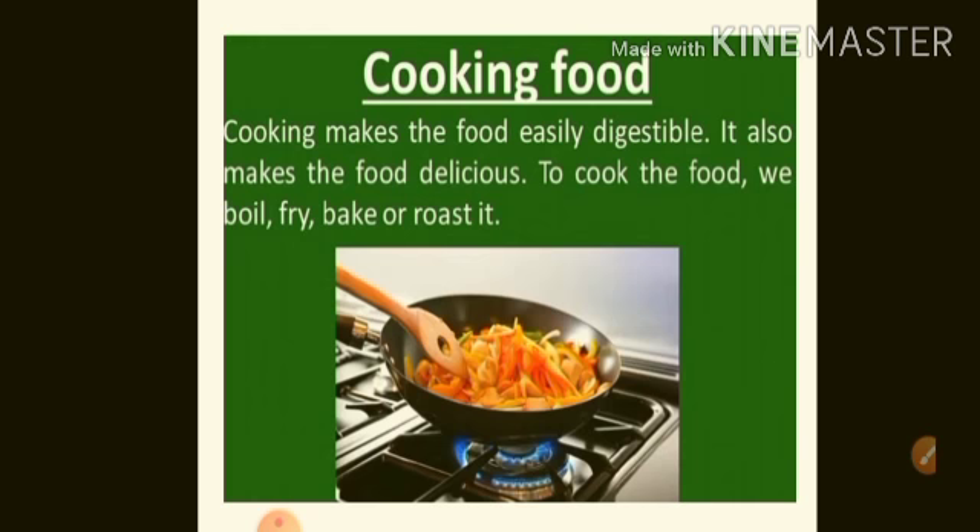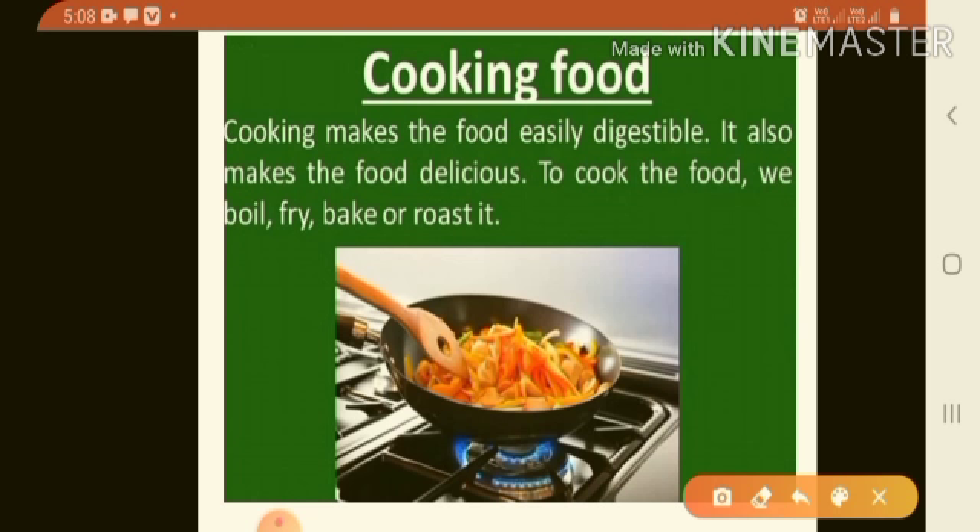Next is cooking food. Cooking makes the food easily digestible and also makes it delicious. To cook the food we boil, fry, bake or roast. These are the methods of cooking. Heat kills harmful germs present in the food. Remember, steamed food is healthier than fried food.